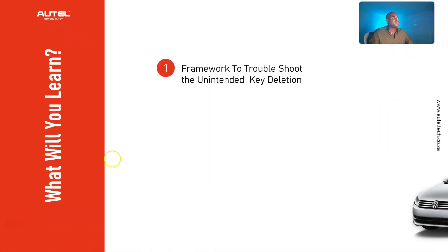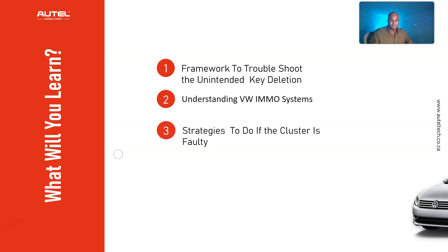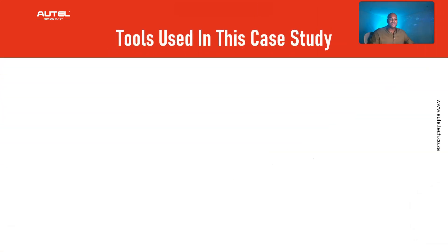Here's what you're going to be learning today: the framework to troubleshoot the unintended key deletion, an understanding of the Volkswagen IMMO systems, strategies to follow if the cluster is faulty, and the backup plan to complete this procedure.